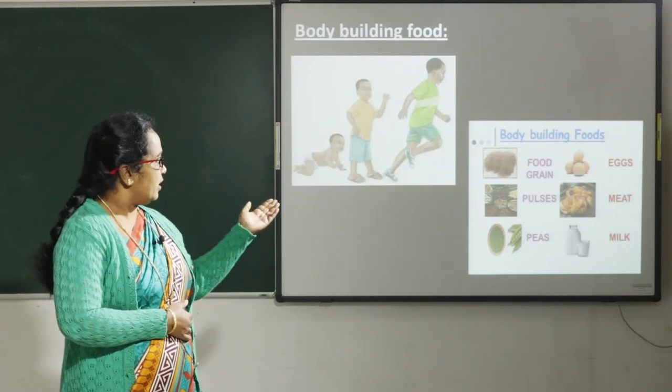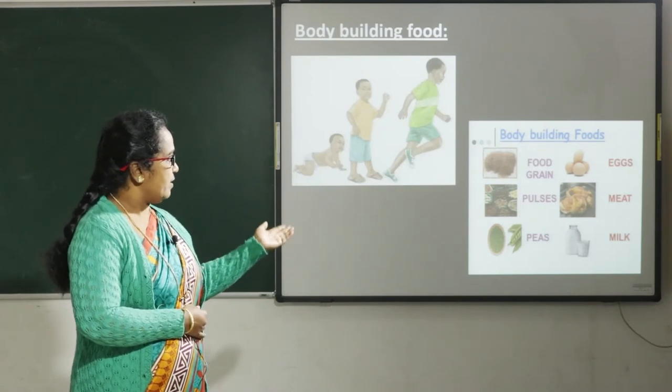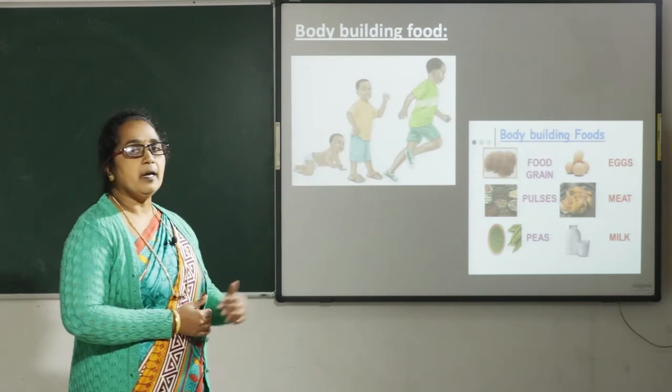We have body building foods such as food grains, pulses, peas, eggs, meat, and milk, etc.